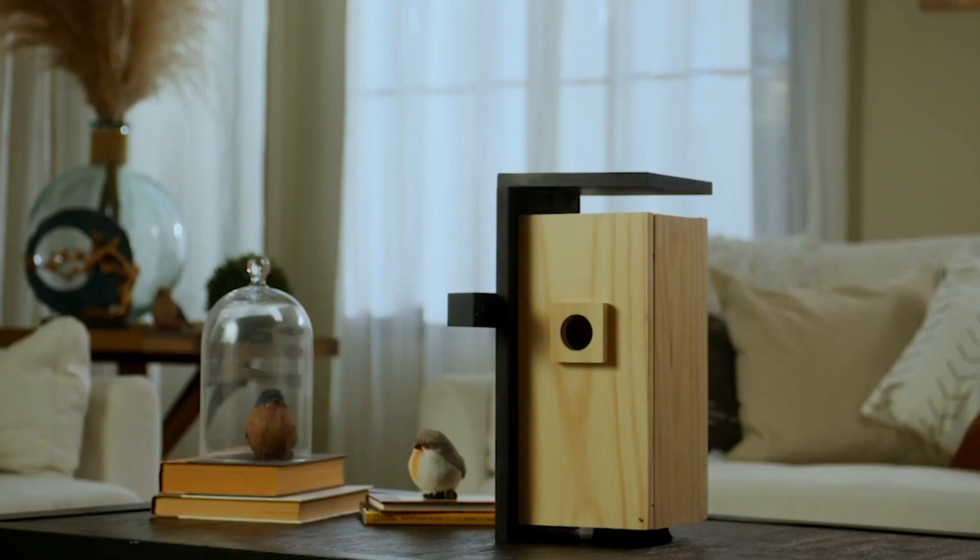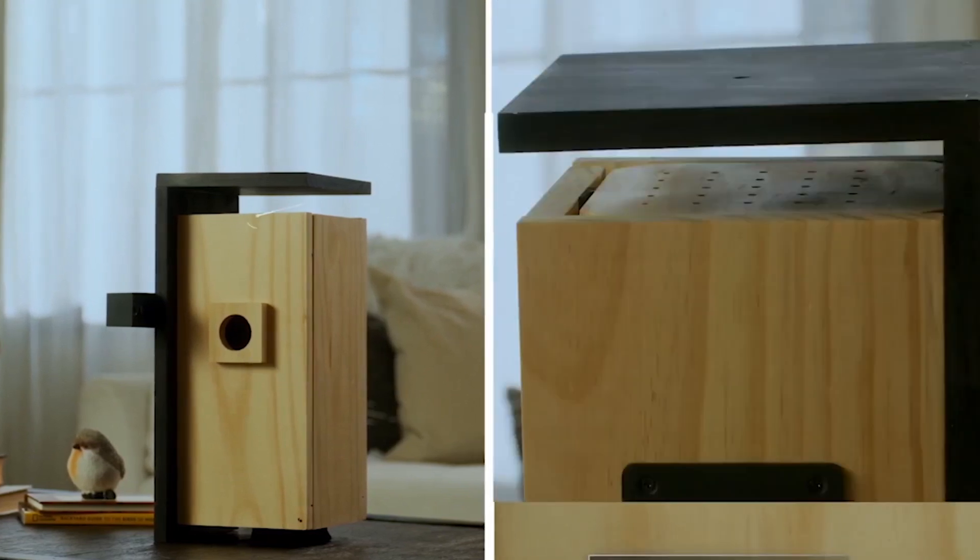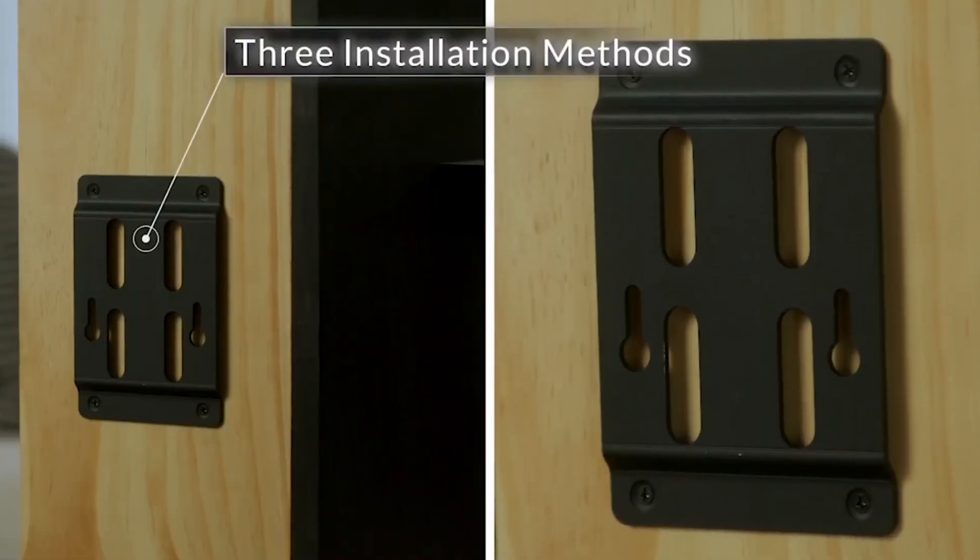This is the Bird Lover's Best Companion. With a minimalist and modern appearance, the Netview Bird Bee Nest features revolutionary design in every detail.